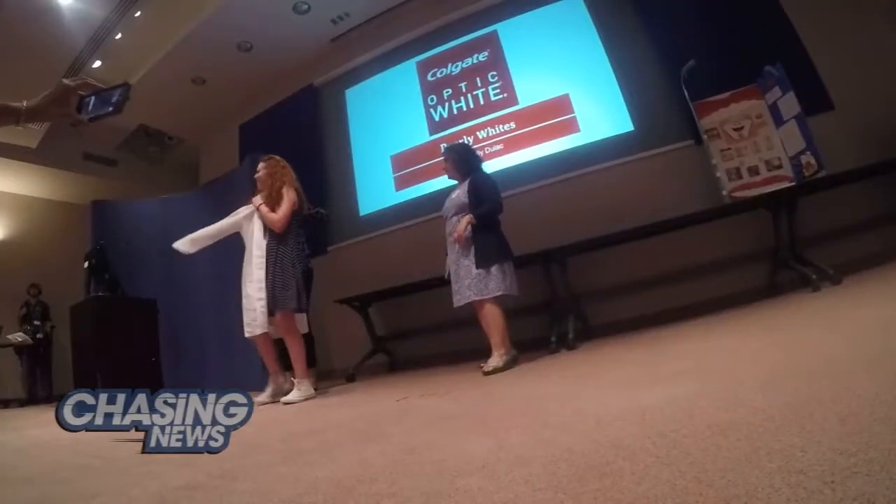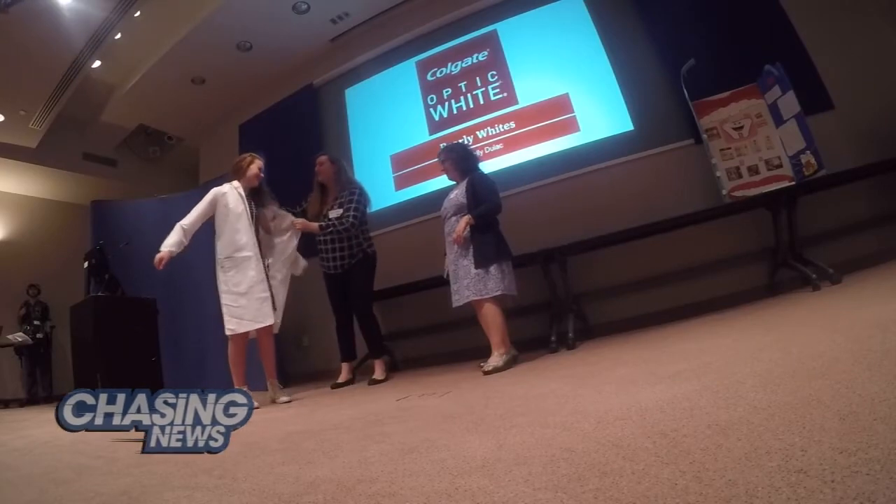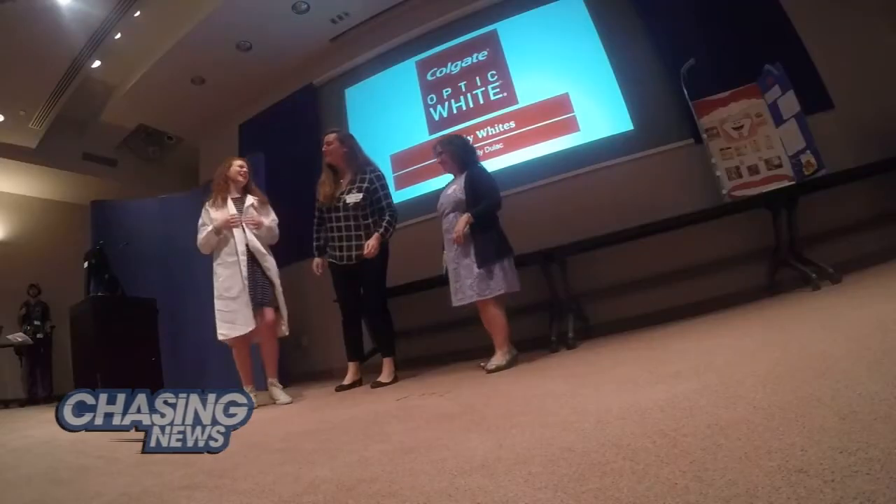Kelly Dulac, a sixth grader from the Eugene Atai Middle School in Margate City, New Jersey, couldn't stop smiling, showing off her pearly whites as her dream came true.